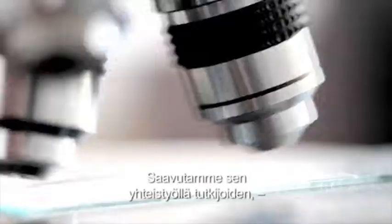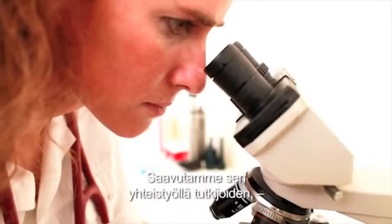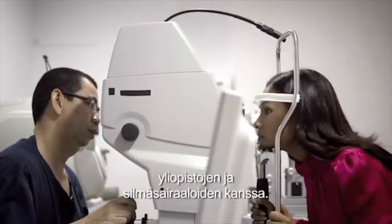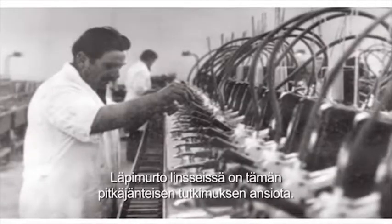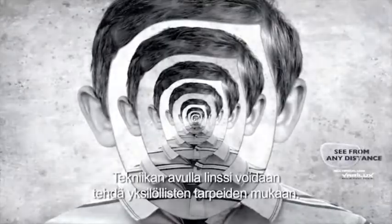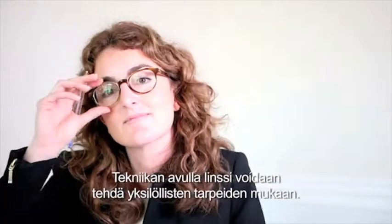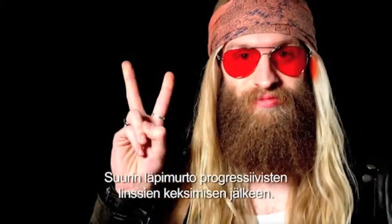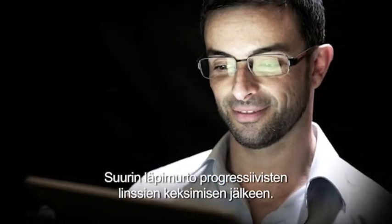We achieved this ranking also because of the collaboration with scientists, universities and eye hospitals worldwide. The rich history of research and product development led to a breakthrough in progressive lenses. This new technique can provide lenses which are adapted to every presbyope's unique personal needs. It's the biggest innovation since the invention of the first progressive lens in 1959. It will change the way we look at progressive lenses forever.